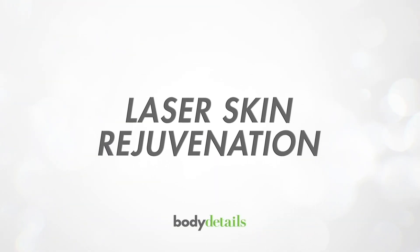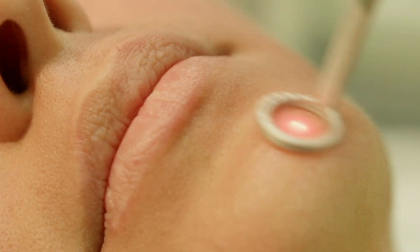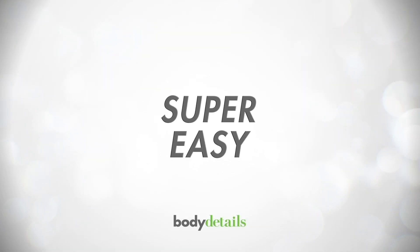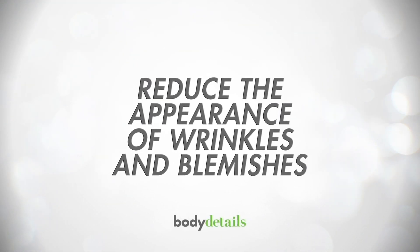What is laser skin rejuvenation? Basically, it's a facial performed by a laser to help reverse the signs of aging on your skin. Laser skin rejuvenation also has the ability to smooth out acne scars, diminish fine lines, sunspots, and much more.